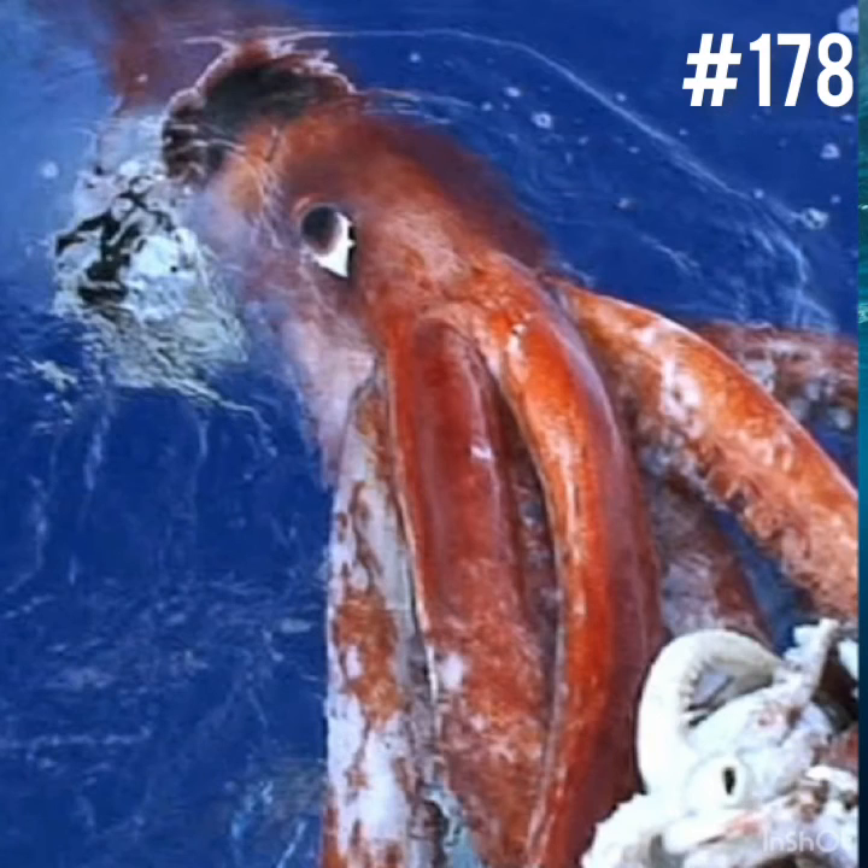178. The biggest family of invertebrates in the ocean are mollusks. This is a very wide class of creatures and they come in all shapes, sizes, habitats and behaviors. Mollusks are creatures with skeletons or exoskeletons. The biggest invertebrate, the giant squid, is a mollusk. Some mollusks, like snails, are also found on land.